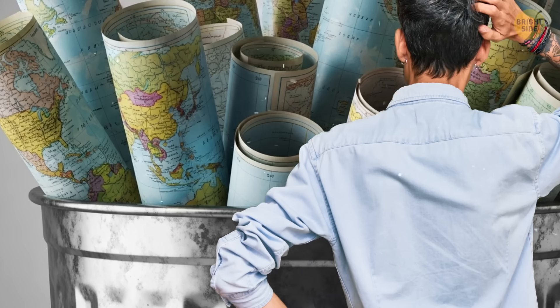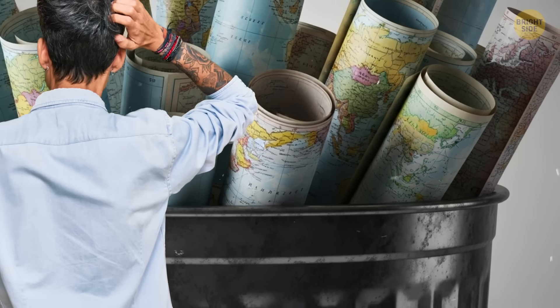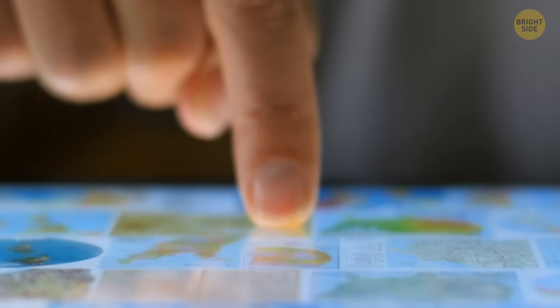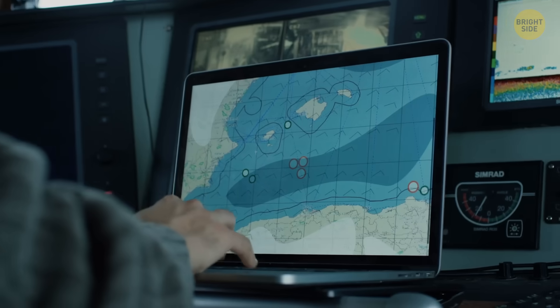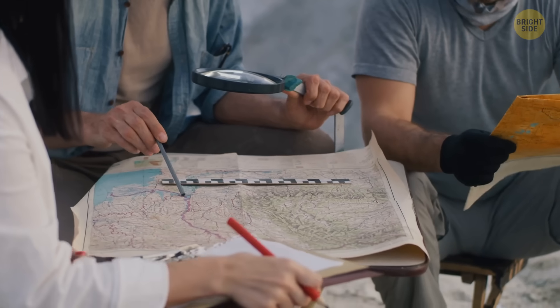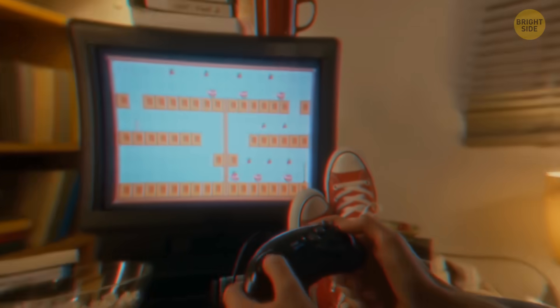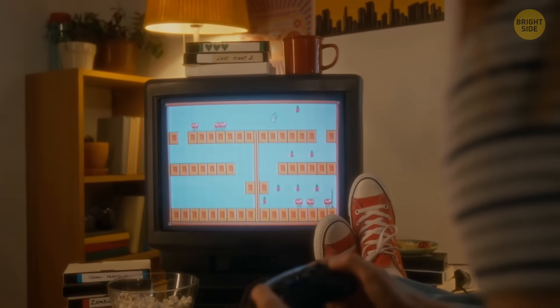Now before you throw away your old wall map, there's one last twist: every flat map lies. There are hundreds of different projections, each one solving one problem while creating another. Some keep directions accurate, some keep areas fair, and some just aim to look nice. Map makers fight over this stuff like gamers fight about which Mario game is the best.